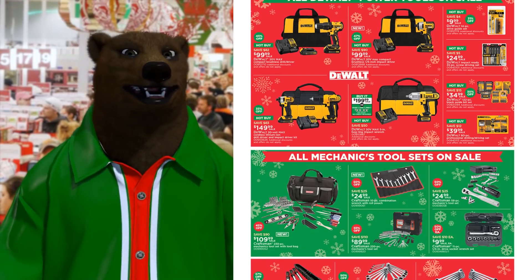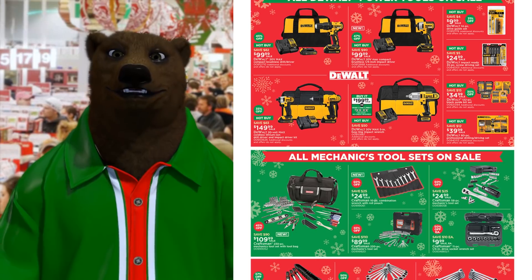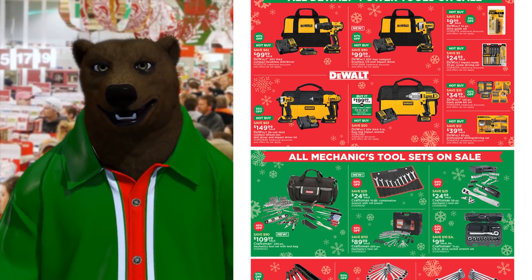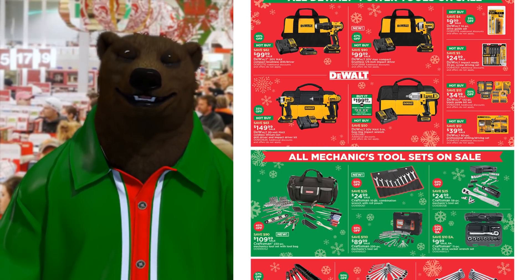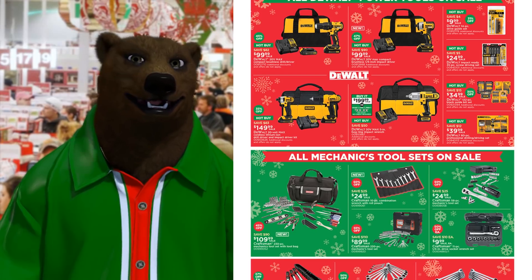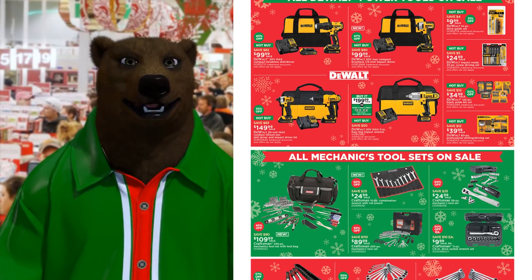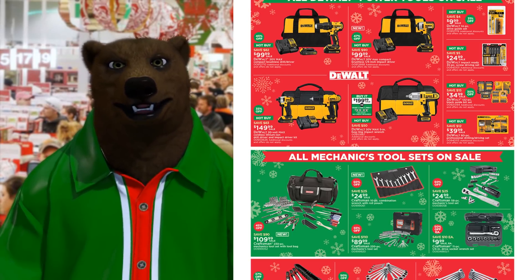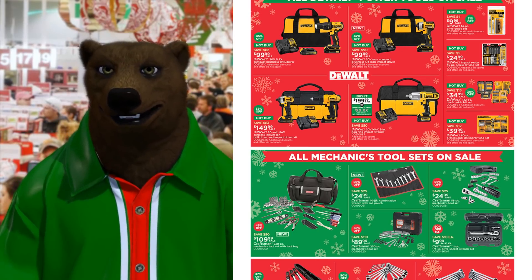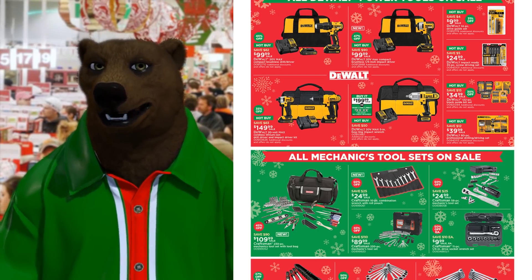Power tools on sale: we've got their 20-volt max brushless set on sale for $100. It doesn't really say what batteries come with it, but I'm guessing it's going to be either the 1.3 or 1.5 — you get the tool, two batteries, the charger and the bag. That'll be the lower-end charger. Everything I said about Craftsman doesn't apply to DeWalt — DeWalt has their own service centers, so you can buy DeWalt from Sears without fear. Next to that we've got their 20-volt max quarter-inch impact for the same price — that's brushless.